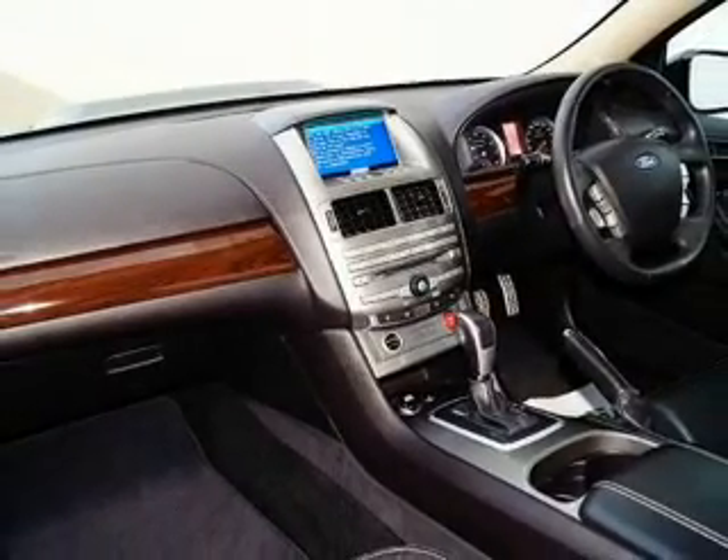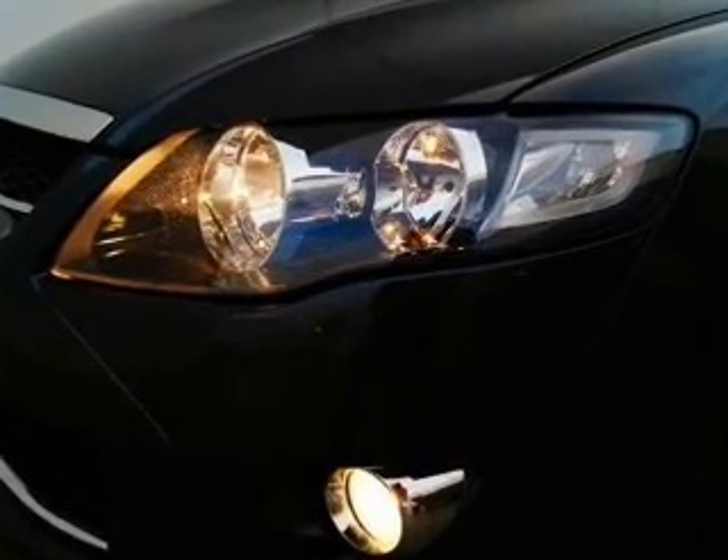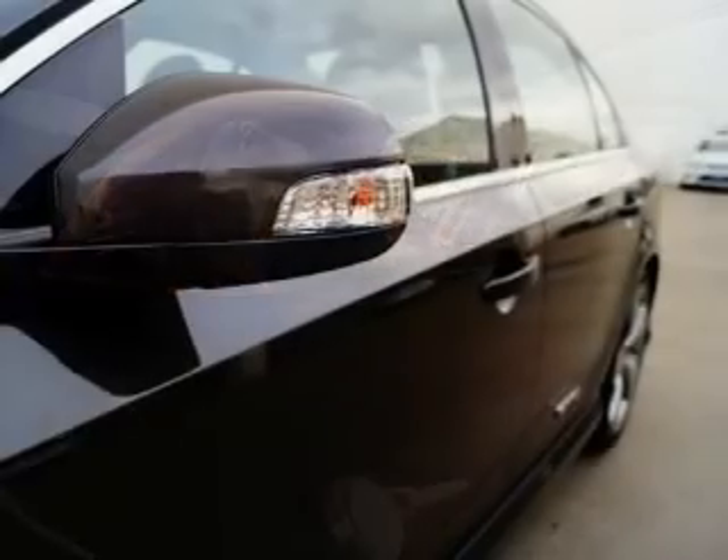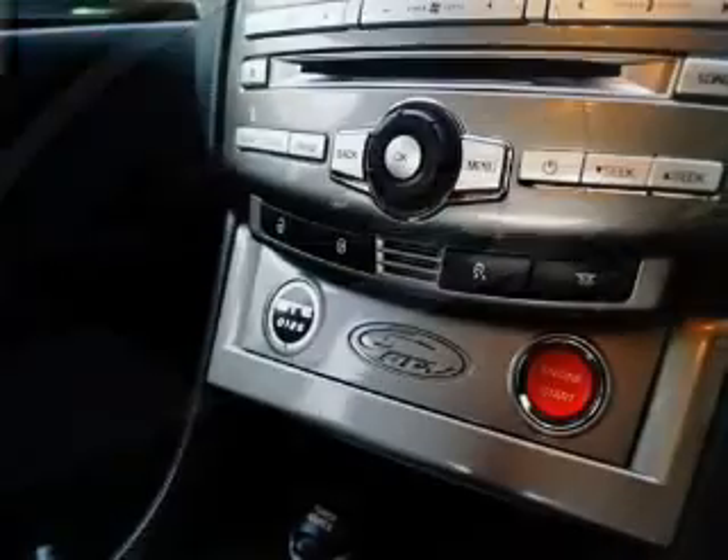Savour your listening experience with the premium sound system. Enjoy the flexibility of multi-zone temperature controls. The anti-lock braking system will help deliver you safely to your destination.